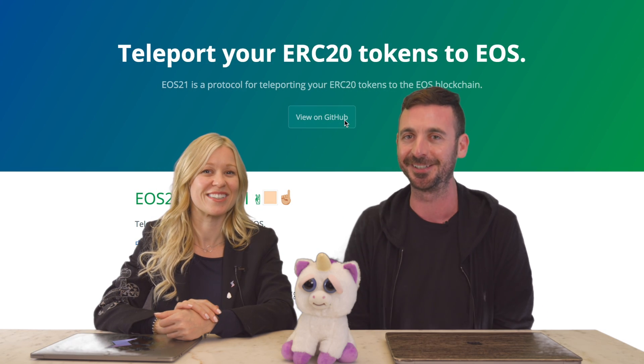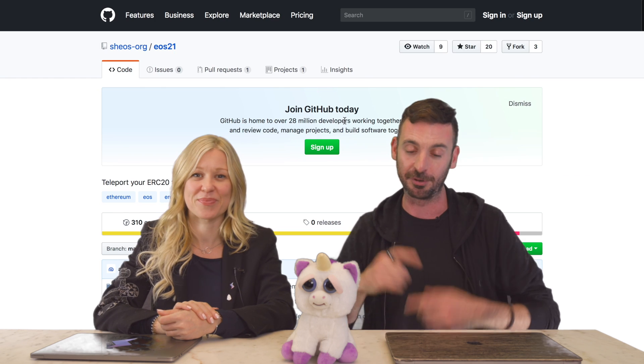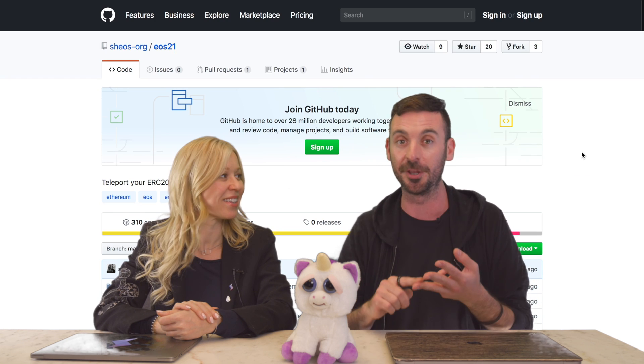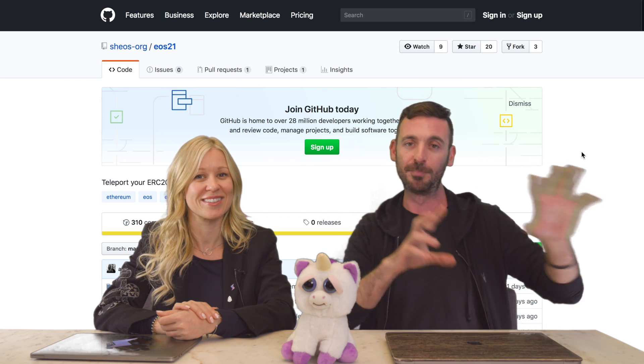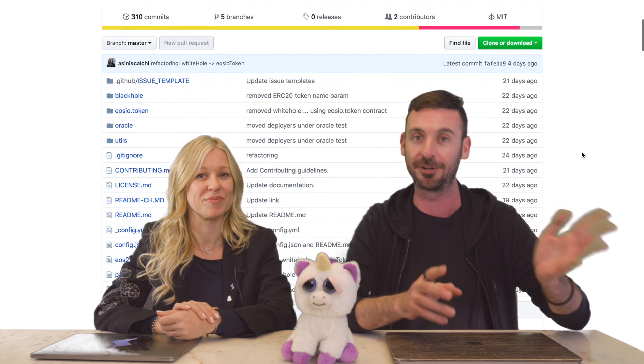Teleporting sounds easy — how do we do it? You go to the GitHub and test the code on the testnet, and developers can also contribute. You can go to GitHub, fork the code, contribute, and build on other blockchains. Technically, EOS21 — by changing the black hole contract — can work on other blockchains as well, not just Ethereum.